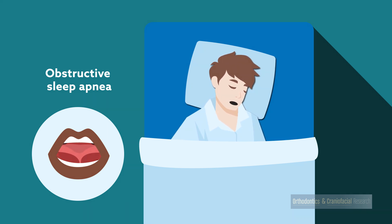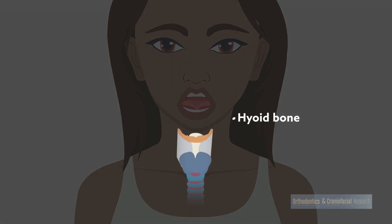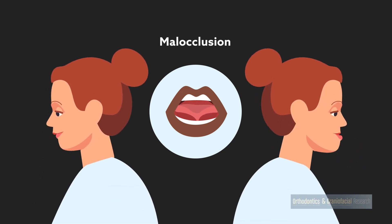Contrary to previous suggestions, however, no association was found between ankyloglossia and the position of the hyoid bone — a horseshoe-shaped bone in the neck that moves with swallowing, chewing, and breathing. The group also found no relationship between decreased tongue mobility and the classification of malocclusion, which two small studies had previously reported.